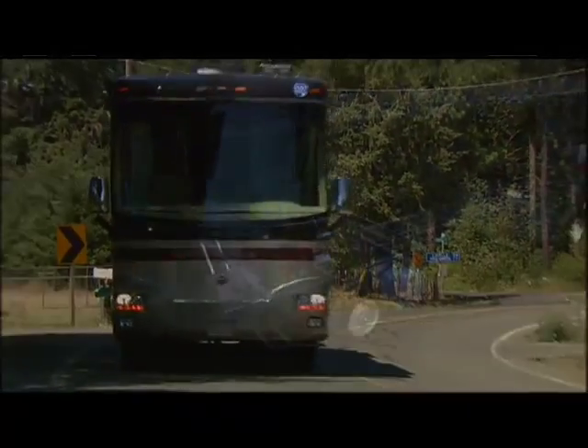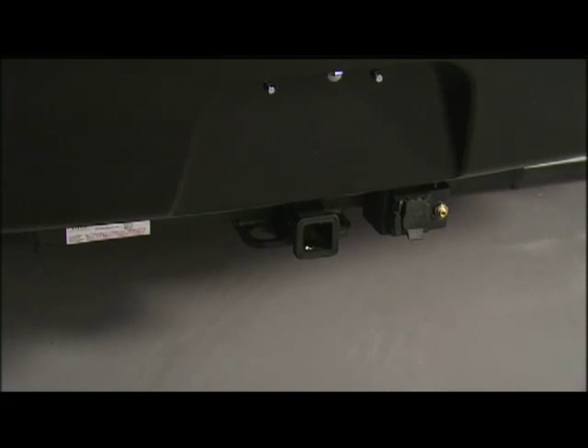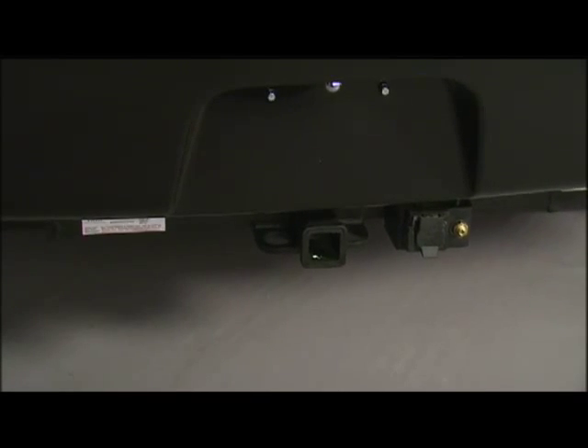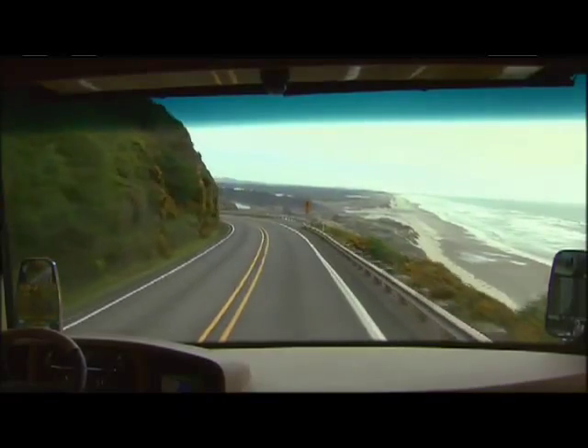Steel cage cockpit, steel firewall, and steel step-well provide added safety. An up to 10,000-pound hitch receiver offers powerful towing capacity. Exhaust and engine brakes reduce wear and tear on wheel brakes.